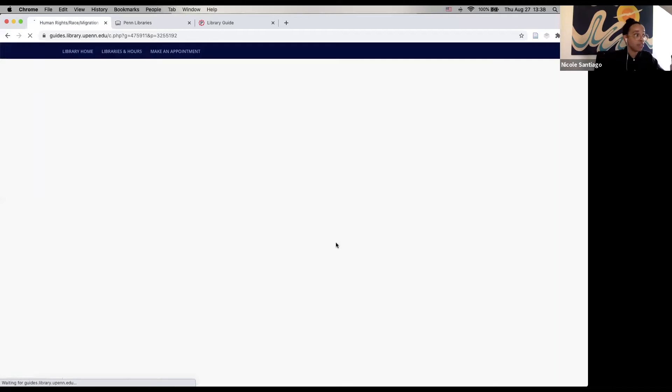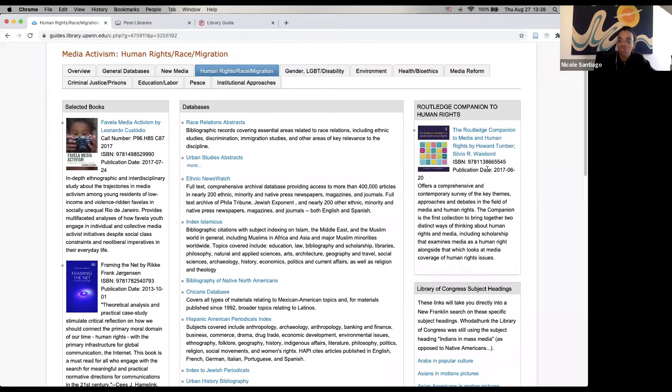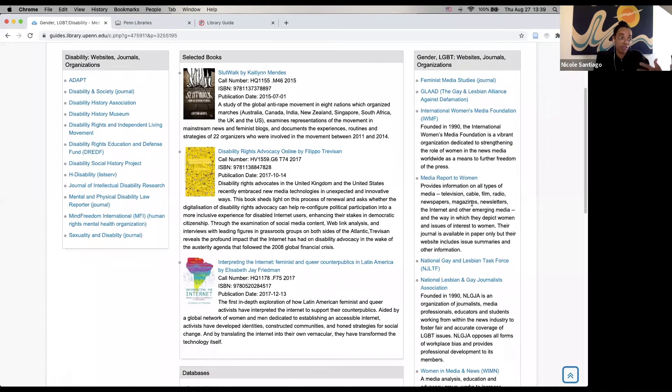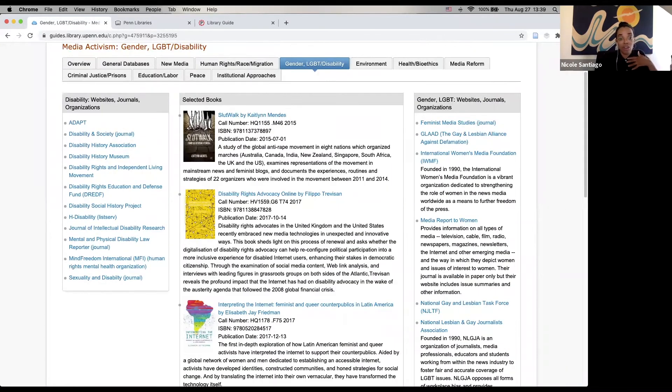Something else you'll find in these research guides is selections of books — these could be books on your topic that could be potential sources, but oftentimes they're also reference books, handbooks, or encyclopedias that can be used to do background research on your topic. There are also thousands of journals that we have access to, and some of these guides will point out specific journals you have access to through the library website that are related directly to whatever the guide is on. They'll also link out to websites outside of the library that the subject specialist thinks might help you in your research as well.